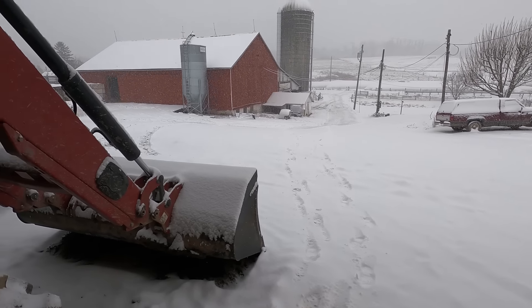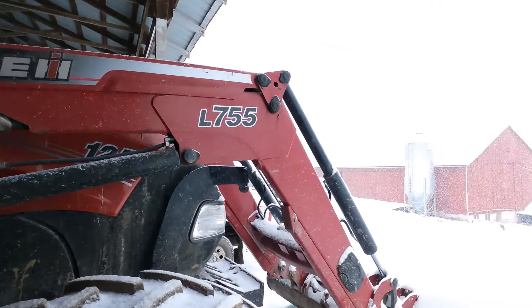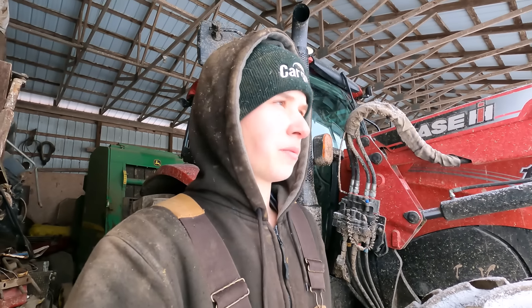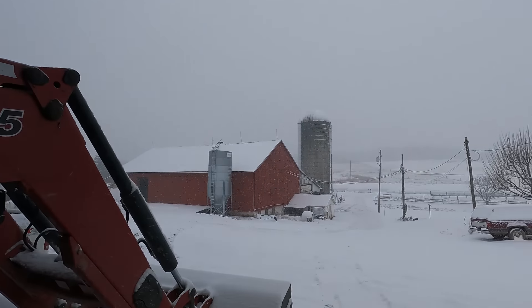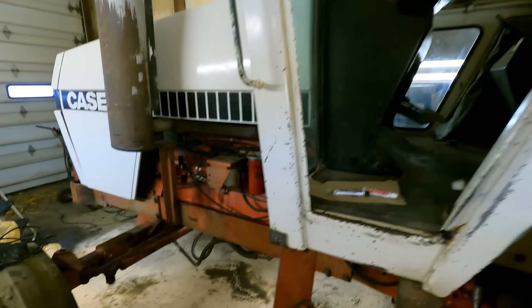It is now later in the afternoon. As you can see, we're getting some snow — probably got around two to three inches right now, still coming down pretty good. They said an inch an hour at first, and it started around 11. You can't even see the mountain, so yeah, it might add up pretty good by the time the night is over. I've been working on this 2090 here this afternoon.